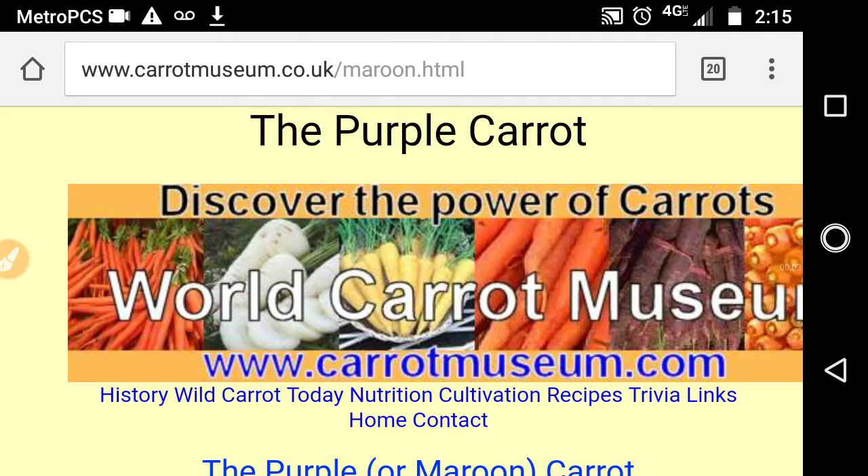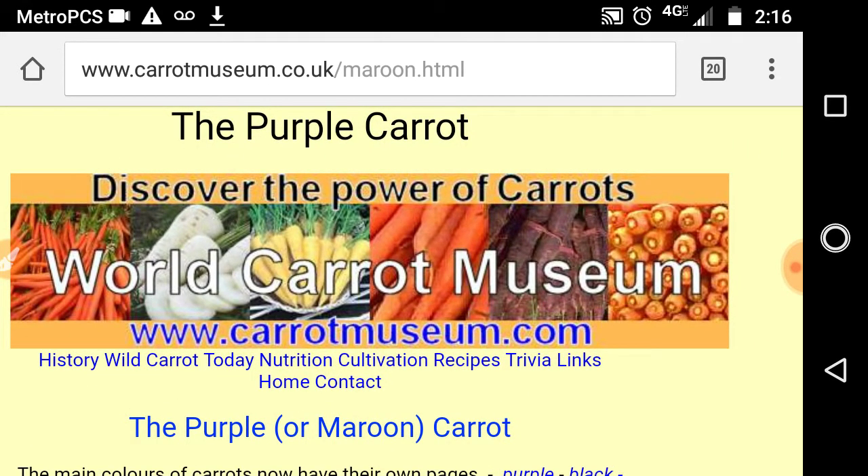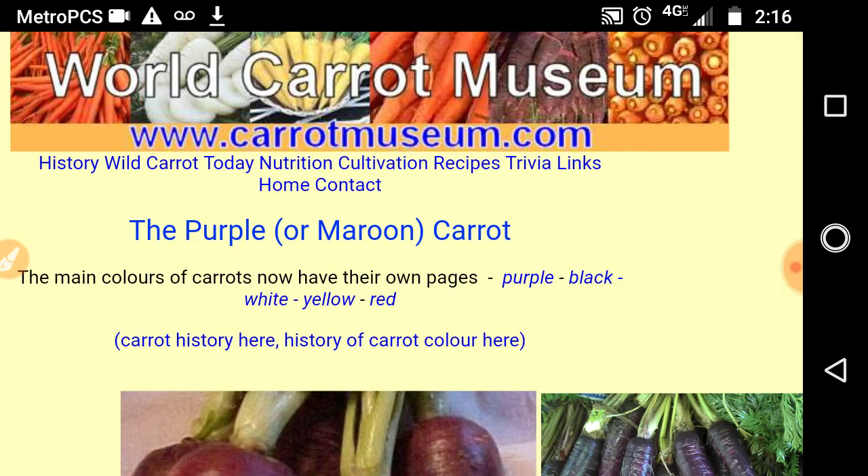This is Seeds in 60 Seconds. I would like to introduce you to a really neat web page — it is the World Carrot Museum. As gardeners, we're always looking for more information on how we can have more nutritious vegetables or how they're going to help us with what we raise. Well, this web page provides you information on all the different colors carrots come in.